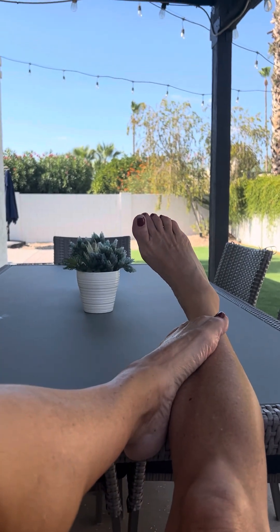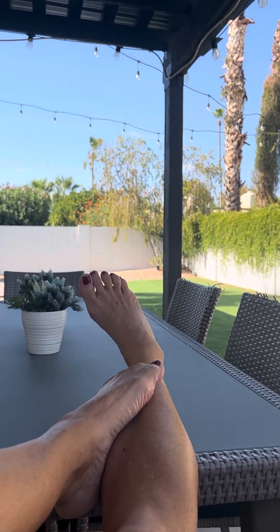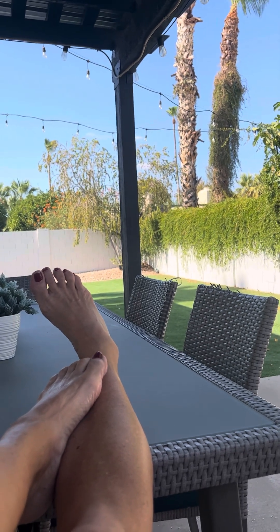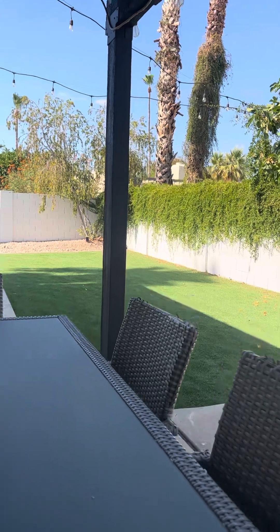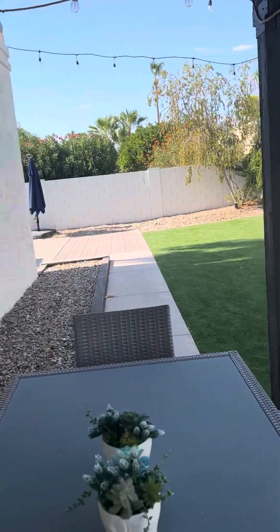I worked out at LA Fitness Center today. Normally the gyms charge me $10 to $20 for day workouts there, but I got to work out for free. So I had a killer workout with weights today.